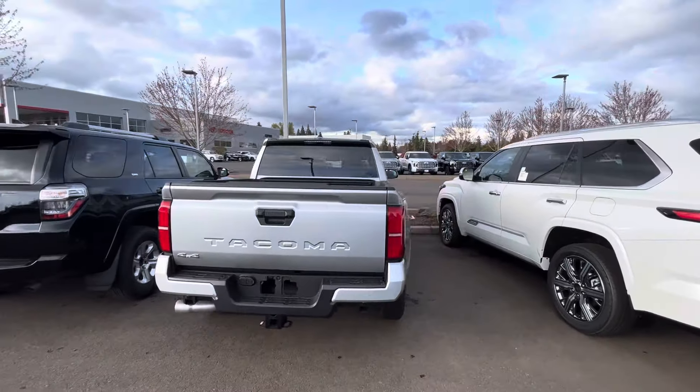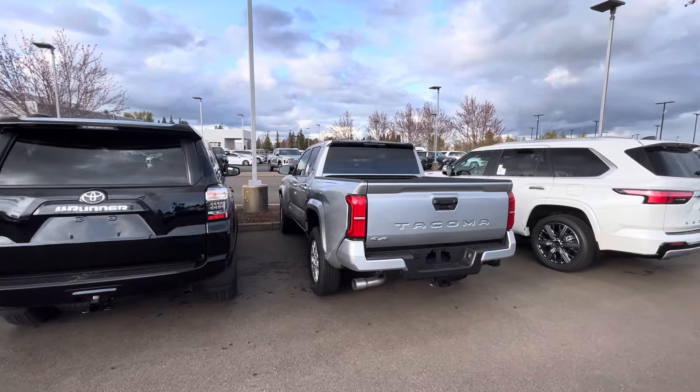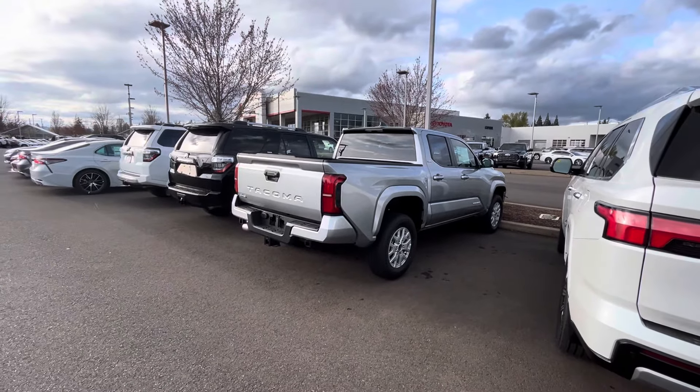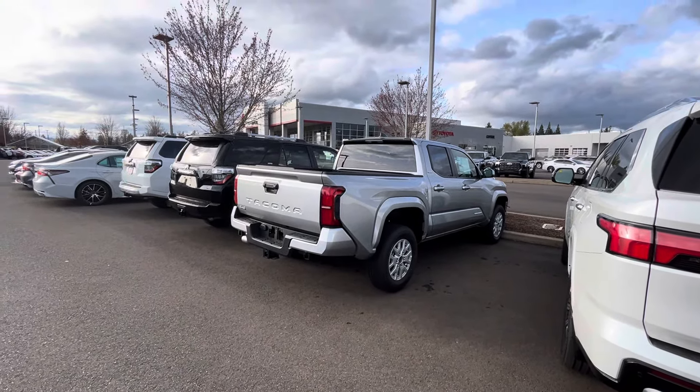What happens is you go in and ask them what's coming in, and they'll tell you and get you signed up for the one you want with all your options. So say you want an Off-Road in all black with specific options — they'll get on the computer and see what's being built. If they don't have your color or options coming in, you can either check back with them or reach out to another dealership.